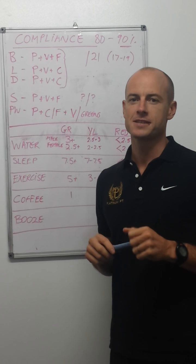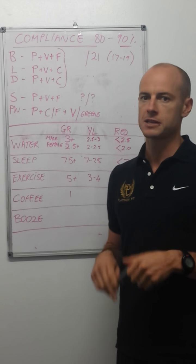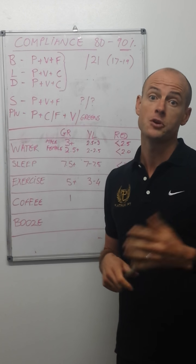Hi guys. As part of the new system, Ben mentioned that we're going to be self-critting food diaries, so I wanted to take you through the template that we use to crit your food diaries and show you how to build the perfect day.